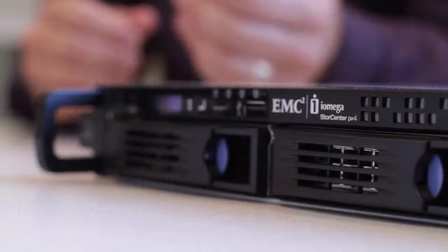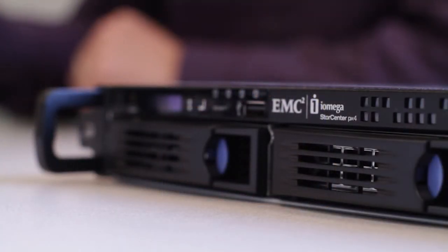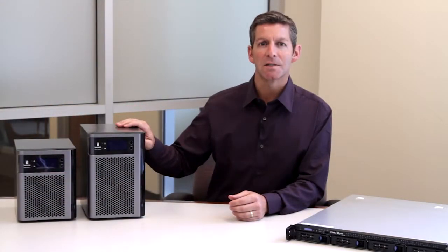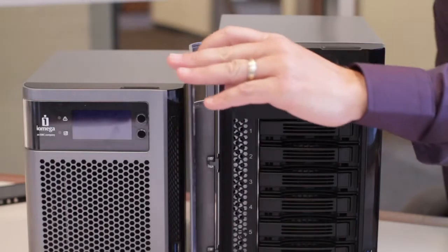Storage is highly customizable in the PX products. PX4 desktop and rack mount systems support up to 4 drives each, and the larger PX6 supports up to 6 drives inside the enclosure.